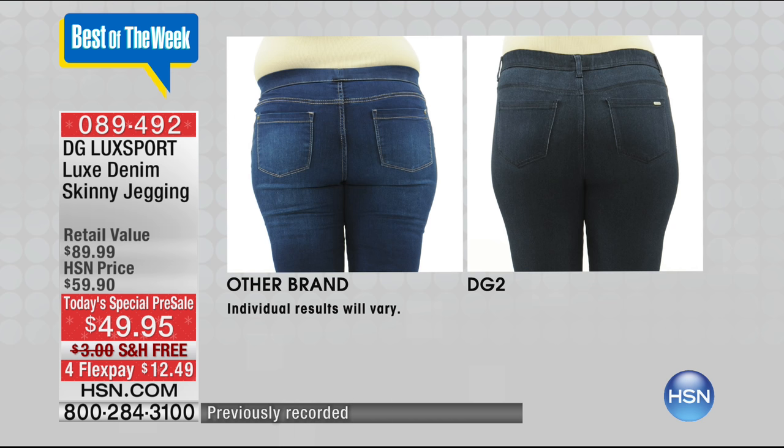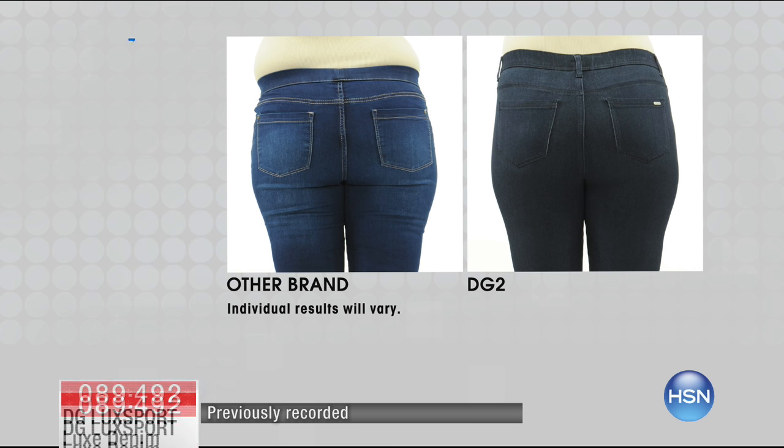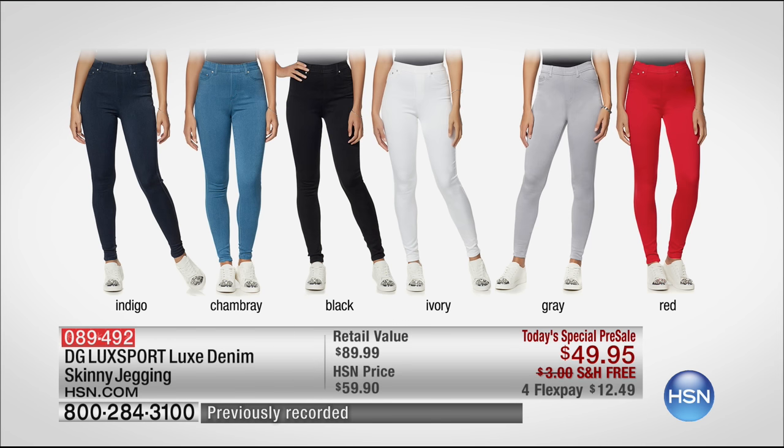I want to show you the colors too, because I want you to get your color — that's the beauty of a pre-sale. You can get them all if you like. Indigo, chambray, black, ivory, gray, red — how fun. And by the way, I mentioned petite, average, and tall inseam: 27-inch petite, 29-inch average, 31-inch in the tall. We have extra small through 3X. We don't encourage sizing up — we encourage sizing down, because honestly, here is the dream jean. A jean that you will not find anywhere else on the planet.